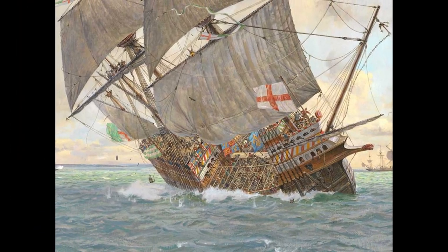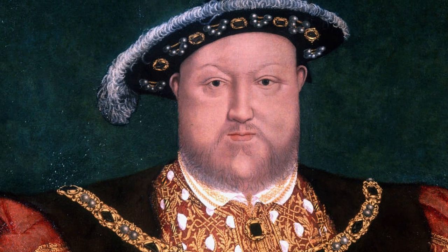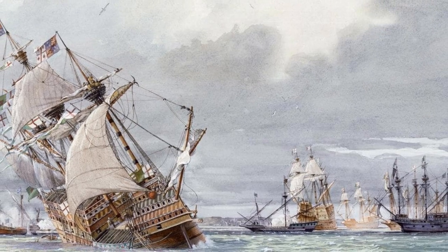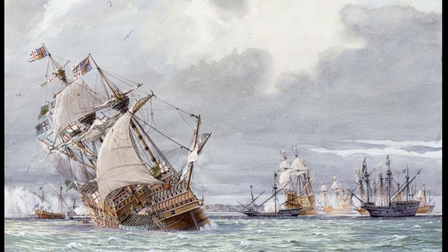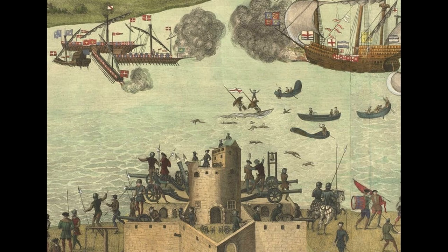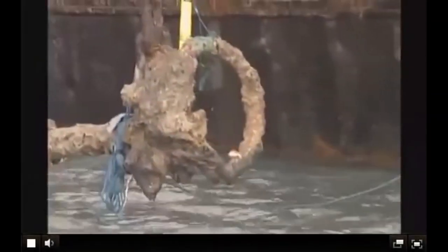Today on The Daily Dose, the resurrection of Mary Rose. Long known to be King Henry VIII's favorite warship, not to mention Britain's first warship, the Mary Rose sank in a naval engagement against the French in 1545, taking the lives of 500 ill-fated sailors, while a heartbroken Henry VIII witnessed the loss from the shoreline.